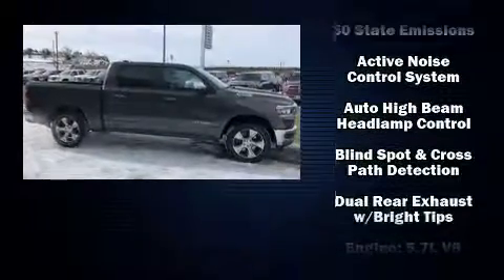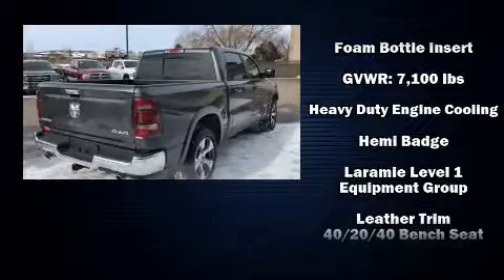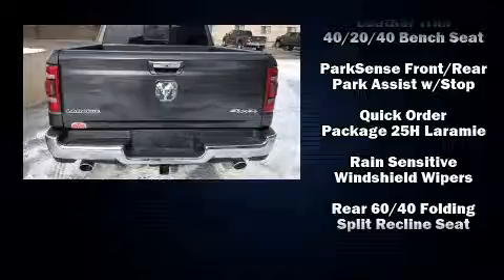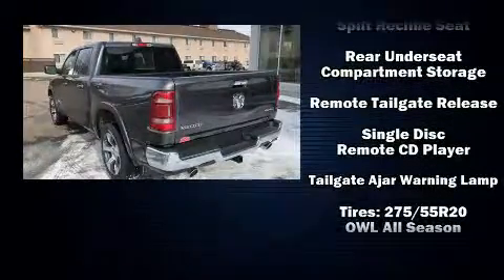Safety equipment has been integrated throughout, including dual front impact airbags with occupant sensing airbag, front side impact airbags, traction control, brake assist, a security system, and four-wheel disc brakes with ABS.